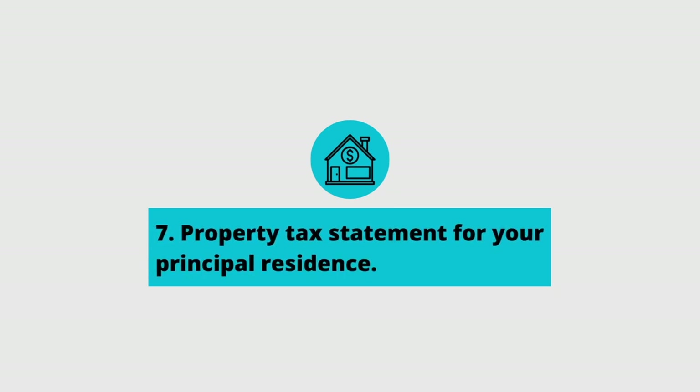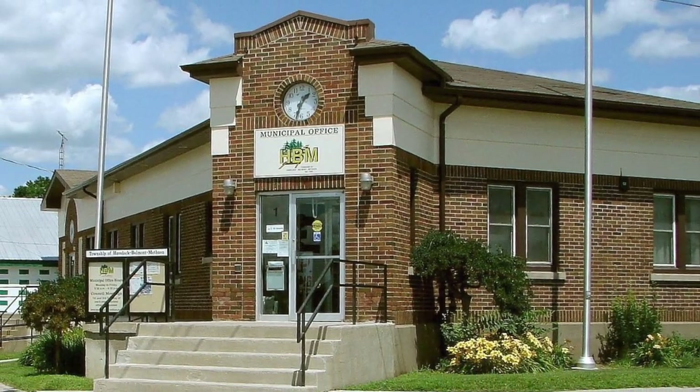The seventh item on your list should be your property tax statement for your principal residence. Similar to my mortgage, I like to get the most up-to-date statement that I've received from my municipality. If your municipality has the option to access your tax information online, I'd like to go in and find out where my taxes are currently at and submit that to the lender as well.